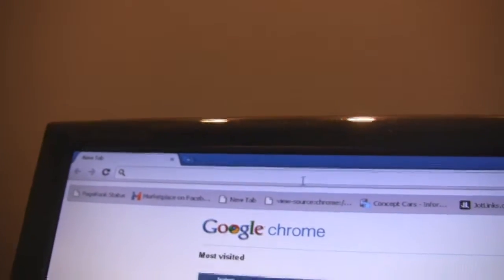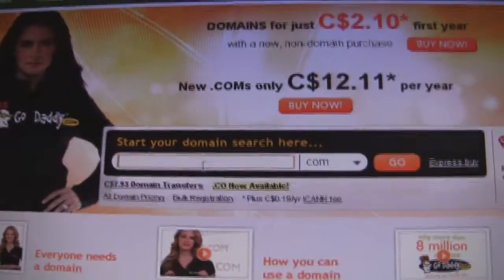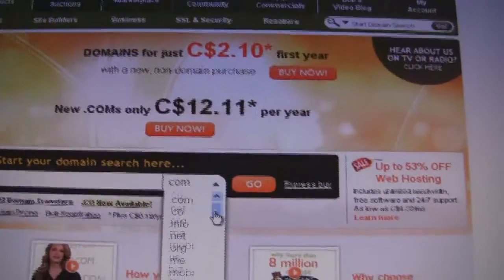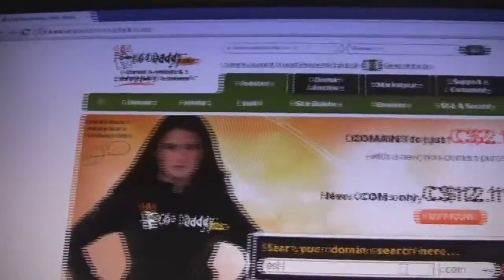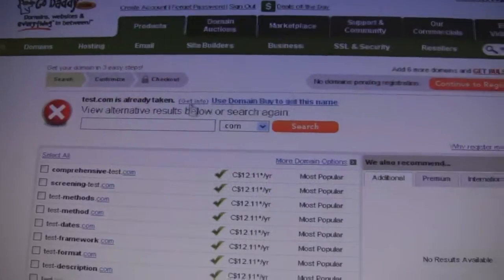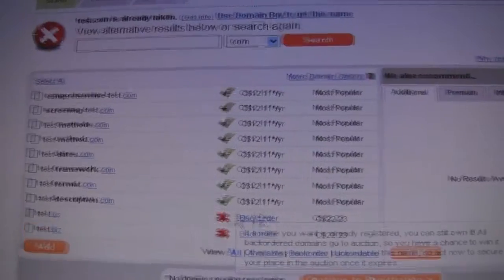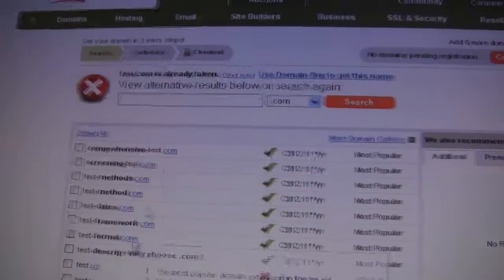I'm going to use a really large hosting provider called GoDaddy.com. It's pretty straightforward — just type in the domain name you want and choose a prefix at the end. .com is obviously the most popular, so type in a test name, click go, and it'll give you options. It says test.com is taken, but you can backorder it. It also gives you options for other available ones.